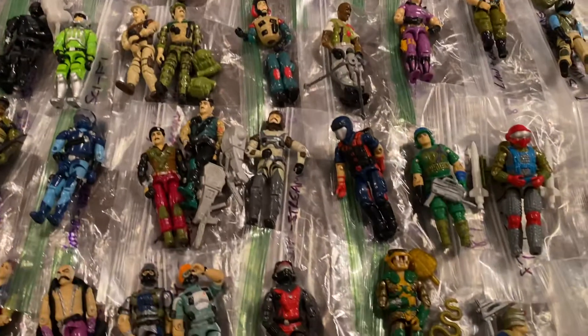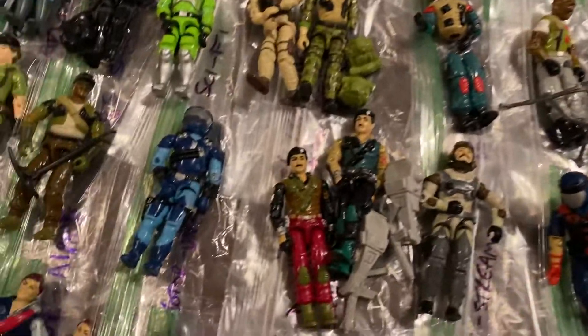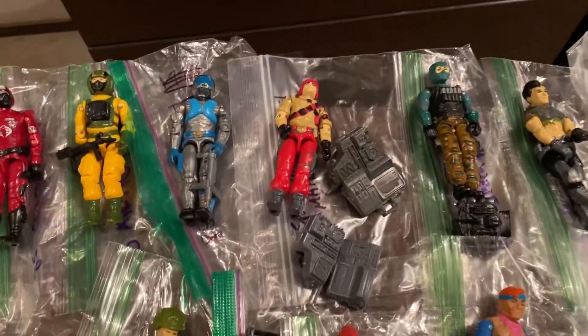We have some Brazil Force or Special Forces Brazil figures in here, which is pretty neat. I didn't have any of those from my collection, so some of those are a little bit more rare. I'm pretty excited to add those in, including this guy up here.